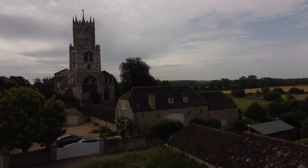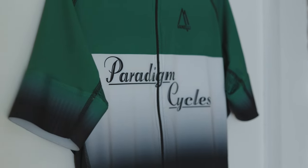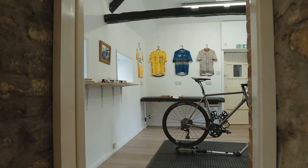Over the last year I've been unattached to a bike sponsor on this channel, which has given me the unique opportunity of deciding what would actually be my perfect dream gravel bike. My first choice was to hit up my good friend Charlie at Paradigm Cycles and talk him through exactly what I wanted for the gravel bike of my dreams.